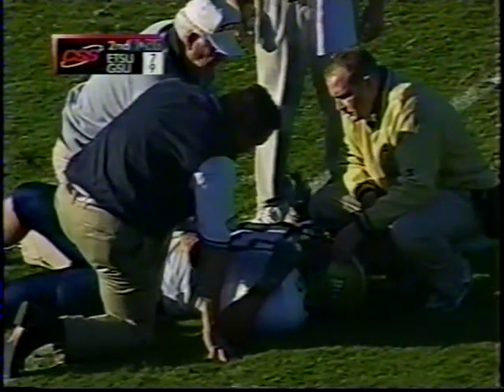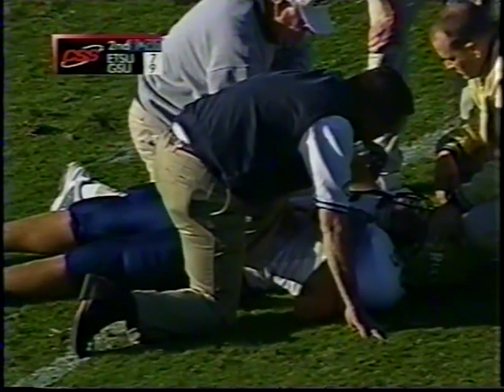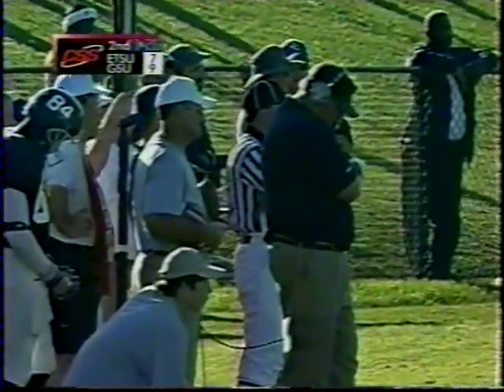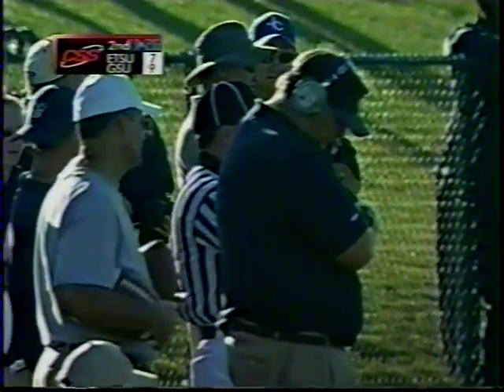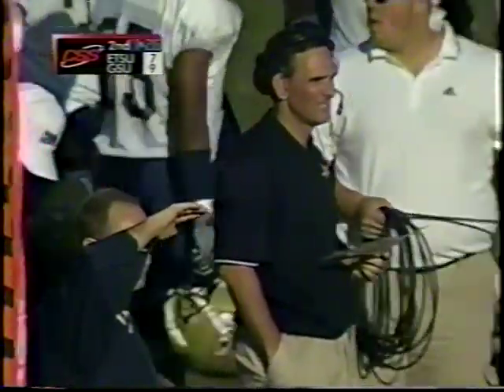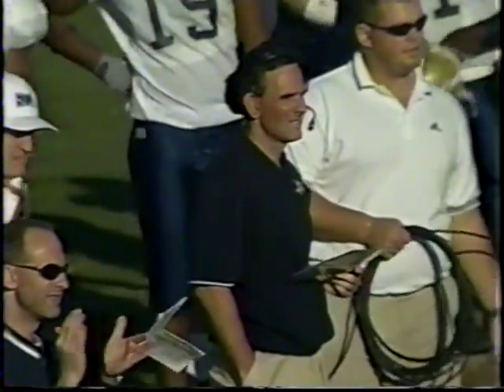They continue to look at the injured ETSU player, shaken up during the kickoff return at about the 15-yard line, with about 11:26 remaining in the first half. Those conference standings are so misleading — if you ask any coach in the league who they would not want to play next week, it would probably be the Citadel. They've lost some heartbreaking games there and really improved. East Tennessee 9-7 trailing Georgia Southern.